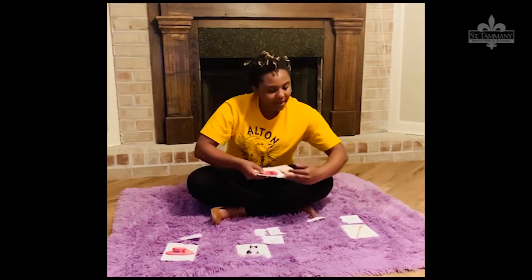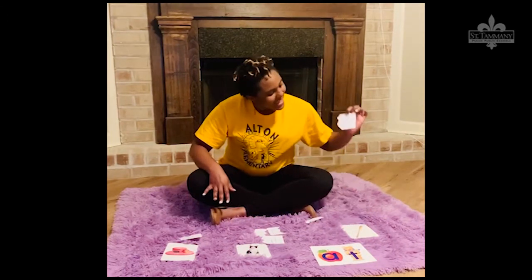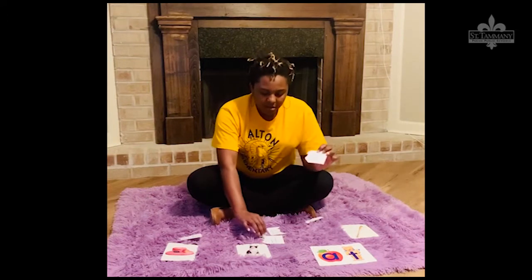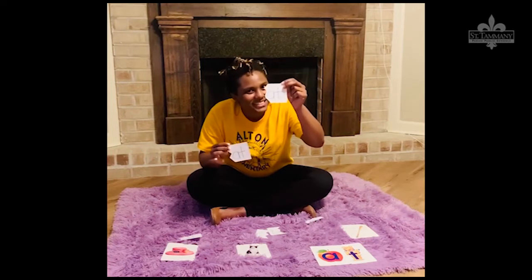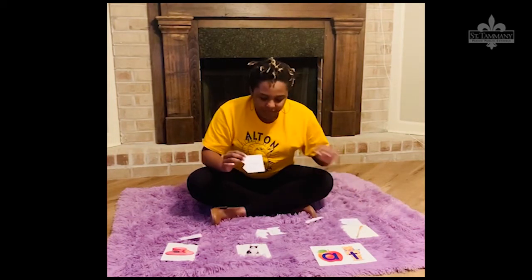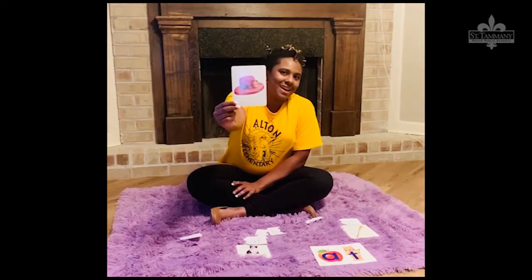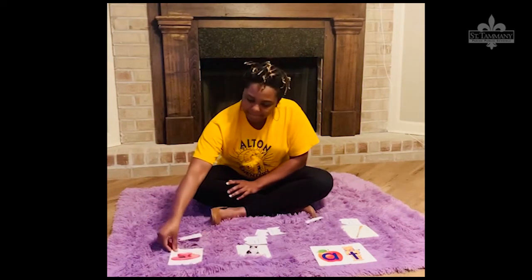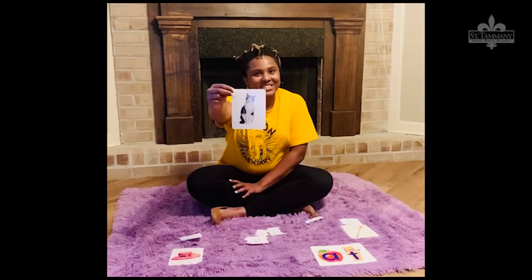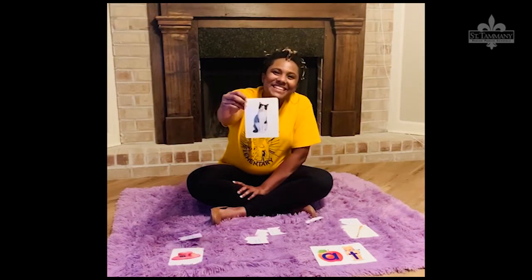All right. So here I have some other picture cards and some little puzzles. With each picture card, I have an 'at' card. Our first picture is a... You're right! It's a hat! And our second picture is a... You're right! That's a cat!